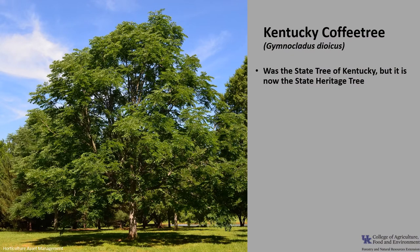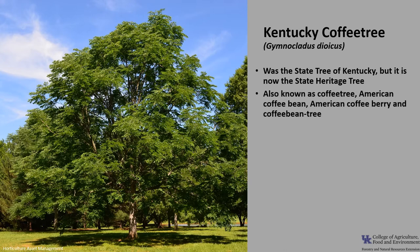Kentucky Coffee Tree, Gymnoclatus dioecus, was at one time the state tree of Kentucky, but it is now the state heritage tree. It is also known as coffee tree, American coffee bean, American coffee berry, and coffee bean tree.